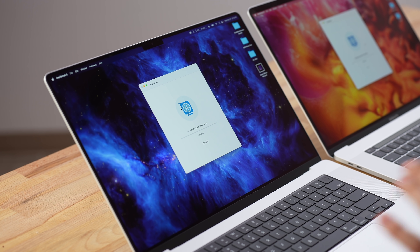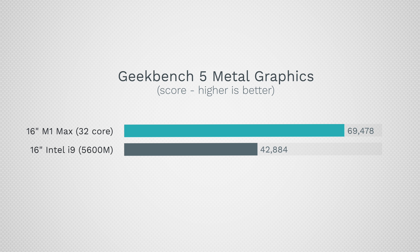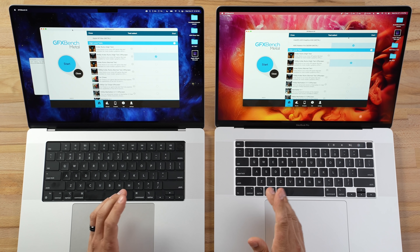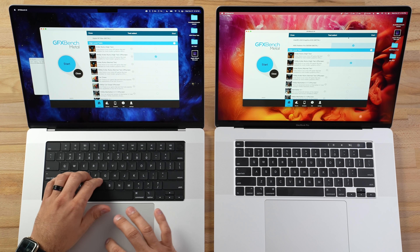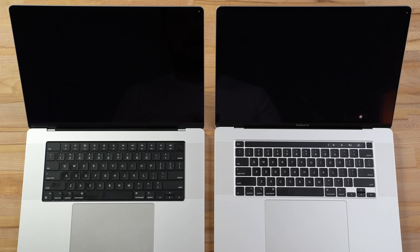The Geekbench compute scores are in: we have 42,800 for the 5600M compared to 69,478 for the M1 Max — that's 62% faster. But as we already know, Geekbench isn't using this GPU to its full capacity. So we're going to open up GFX Bench Metal, which is optimized Metal performance for gaming. I'm running the off-screen test because this new MacBook has a much higher resolution display, almost 4K. I'm also using a terminal command to monitor how much wattage the M1 Max uses.